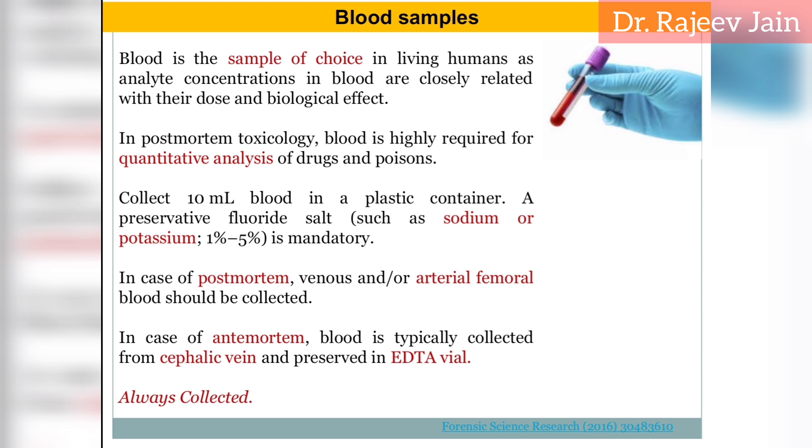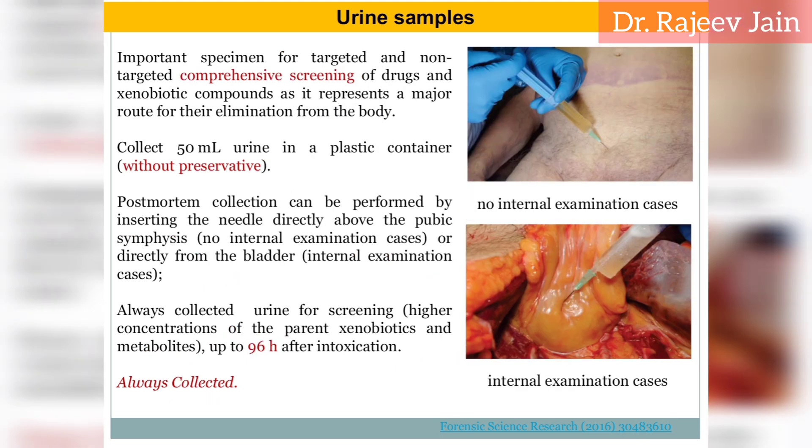Store blood frozen at minus 20 degrees Celsius or below. Urine: collect a full bladder sample if possible. Add sodium fluoride (0.5 to 2% W/V) for ethanol preservation. Store frozen at minus 20 degrees Celsius or below.